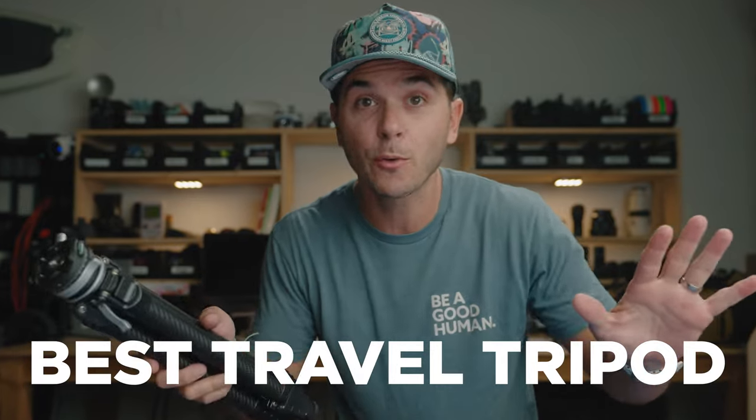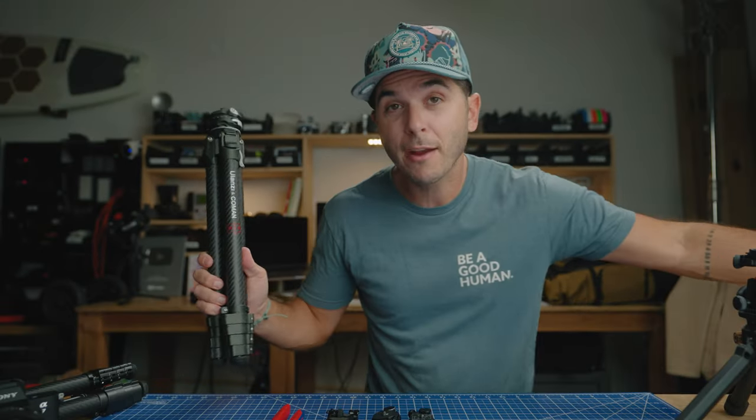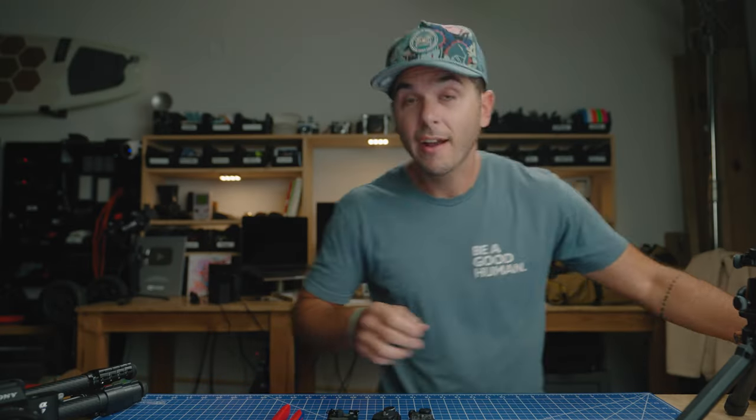In my last video, I was talking about the Ulanzi F38 quick release carbon fiber travel tripod, which I said was the best travel tripod out there right now. That video was a comparison against the Peak Design carbon fiber travel tripod, where I showed the F38 was better in almost every single way. But I also mentioned that I switched from the Peak Design backpack capture clip to the F38 backpack clip, and I kind of said that this is better, but worse.